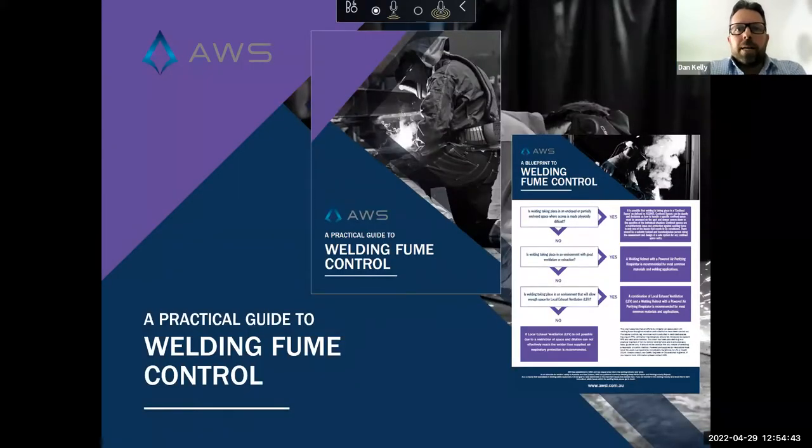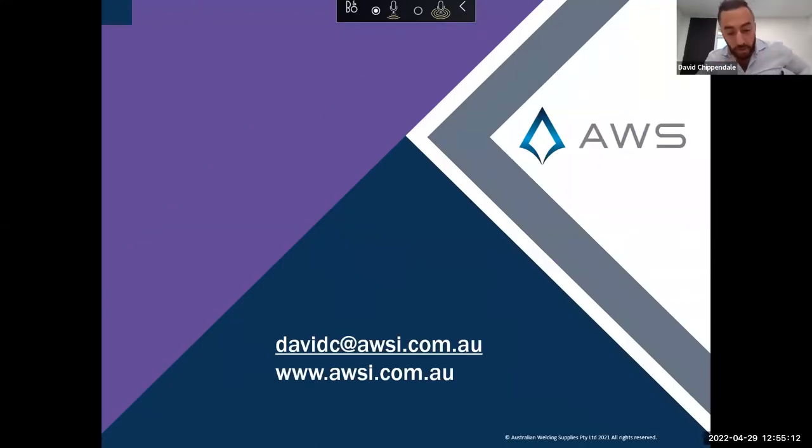Our presentation has been based on our practical guide to welding fume control, which also comes with a blueprint to welding fume control designed to help businesses navigate to the most practical solution for their needs. If you're interested, Dave can email this through at the end of the presentation, or you can request a hard copy. Just reach out to Dave. Our contact details are available if anyone wants to get in touch.